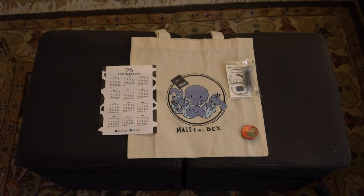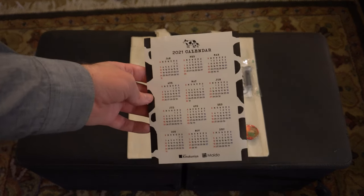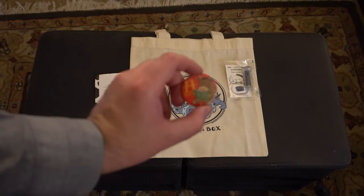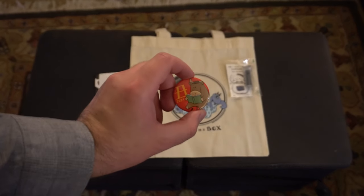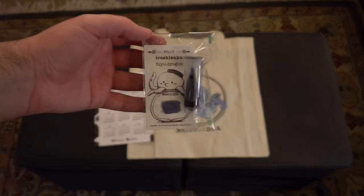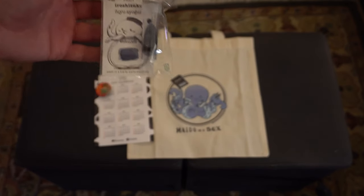All right, starting us off with this month's freebies — we have the Mido in a Box tote bag, which is a nice small size; you could fit a couple of books in there or probably a lunch box. We have a 2021 sticker calendar — looks like 2021 is going to be the year of the cow. I don't know my Chinese zodiac so if I'm wrong, I'm sorry, but there is a pin for it as well. The ink this month is a Pilot Iroshizuku Fuyo Shogun, which looks like kind of a bluish-black color.